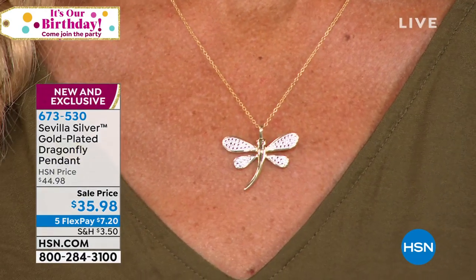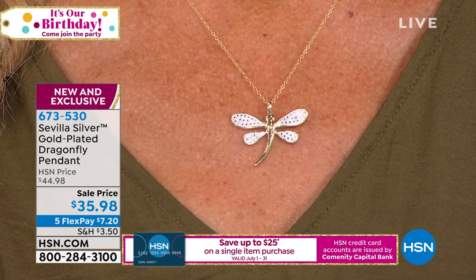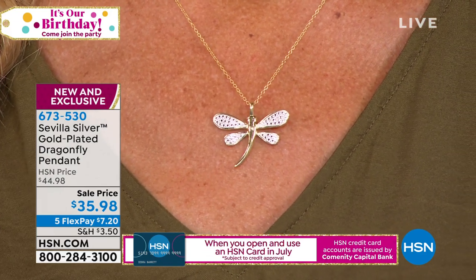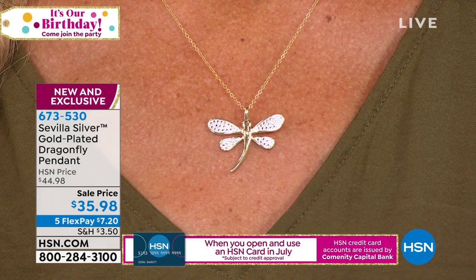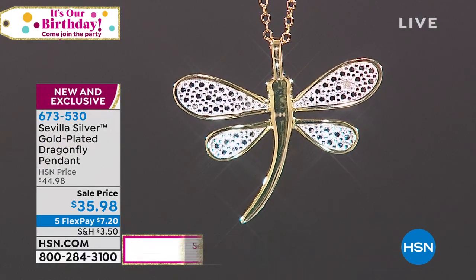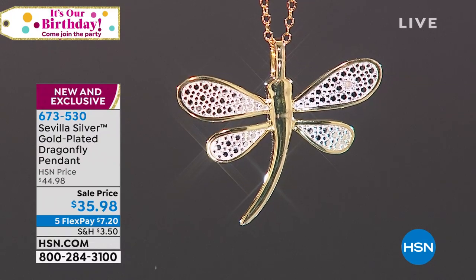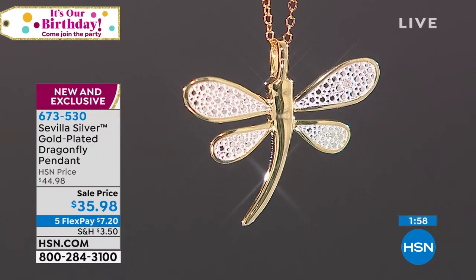We go to the best manufacturers to find the best person for the job. In lore and legend, the dragonfly is thought to symbolize transformation, adaptability, and self-realization. Let this pretty dragonfly be part of your jewelry collection. Notice how the wings are positioned — it looks like she's actually in flight, fluttering by. Really sweet.